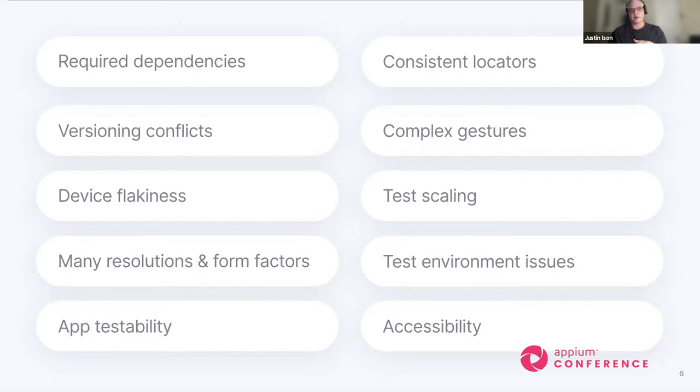For test scaling, the most efficient way is through parallelization, which can lead to more challenges as well. Test environment issues are another major topic — as developers, automation engineers, or testers, we're often given terrible test environments that are completely flaky. Maybe the code isn't there or the machine running the test environment doesn't have the resources it needs, resulting in flaky tests. And accessibility is increasingly important — more companies and even countries are requiring that applications must be 100% accessible for users with disabilities, which adds another layer of challenges.